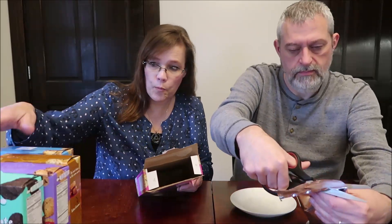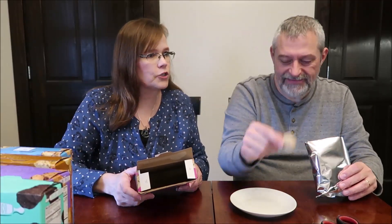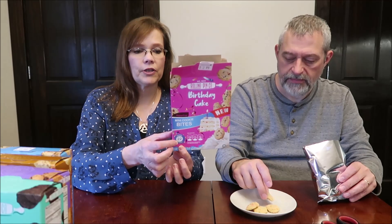These are all peanut free, which is going to please a lot of people — I didn't even realize that until just now. They say mini, mini cookie bites. It says on the front there are 22 calories a cookie.